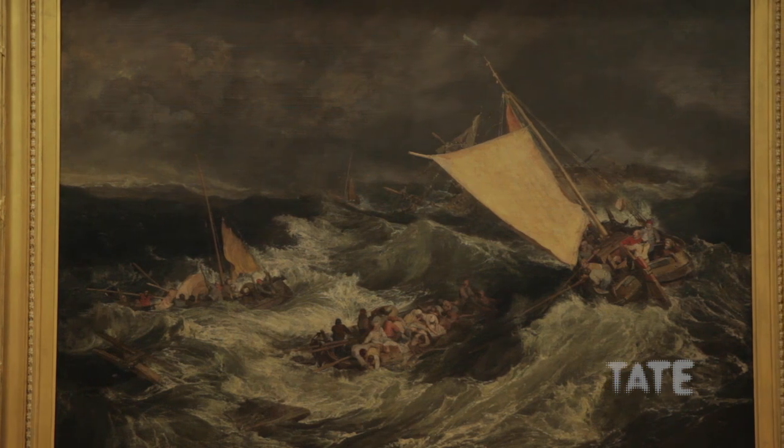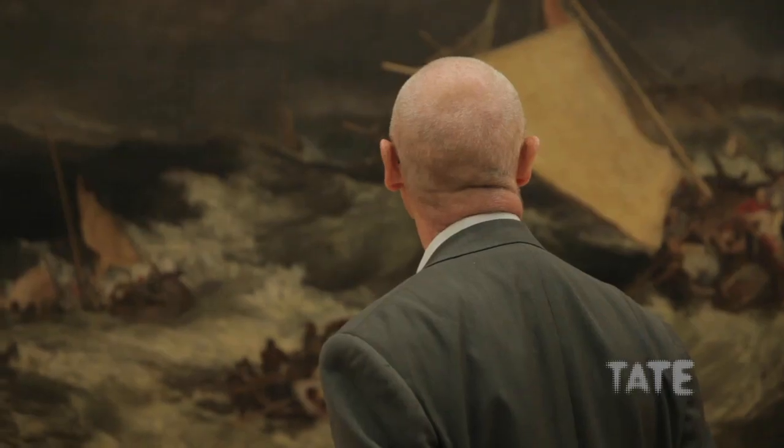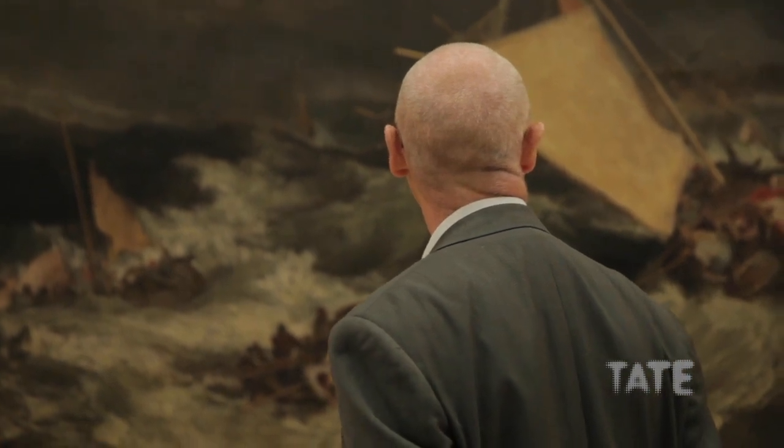The whole composition functions as a kind of vortex. Turner was very interested in these sweeping, encircling compositions throughout his life. But they also, when one looks at these pictures, have the effect of drawing the viewer in as well, so that we become almost part of the subject.